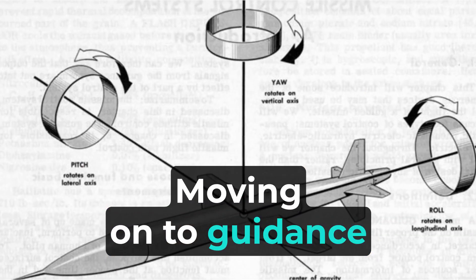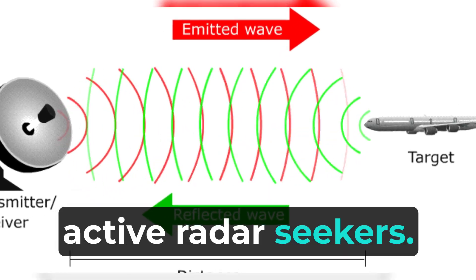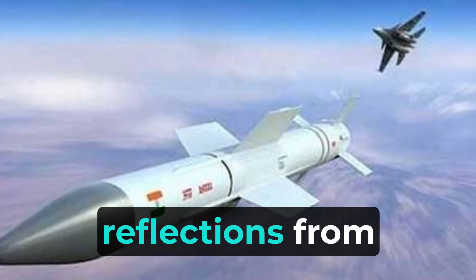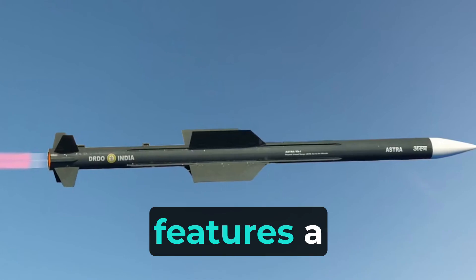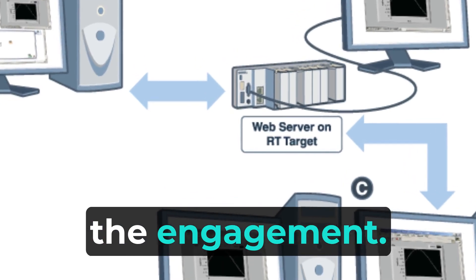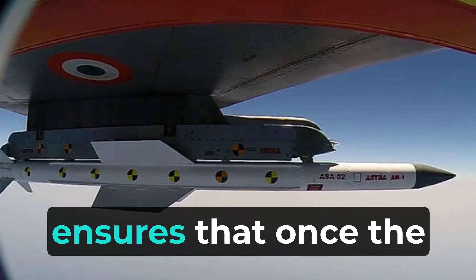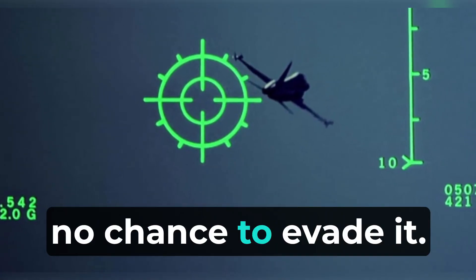Moving on to guidance systems, both missiles utilize active radar seekers. This means they actively emit radar signals and receive reflections from the target, allowing them to home in accurately. The Astra Missile features a sophisticated onboard radar that provides continuous target updates throughout the engagement. It also has a unique feature called the "No Escape Zone," which ensures that once the missile locks onto a target, the enemy aircraft has no chance to evade it.